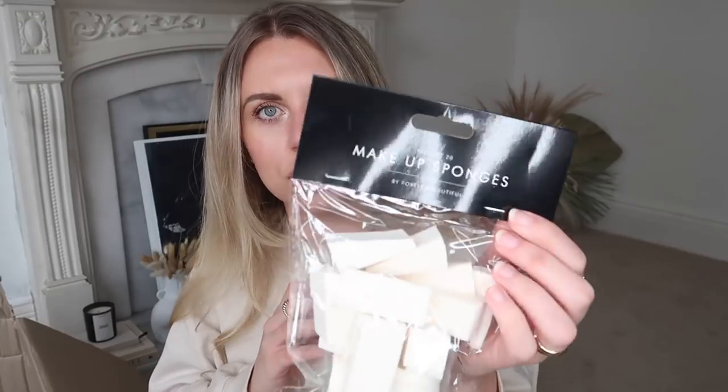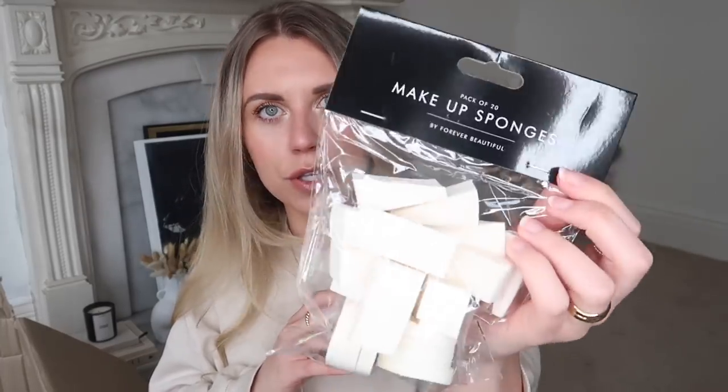I've never tried this zero limescale toilet cleaner in lime power before - I usually go for the pine one, but the citrusy kick might be nice. I also got a glass jar display idea item: a pack of 20 Forever Beautiful makeup sponges. If you've got a glass jar with a lid in your bathroom or at a vanity, you could display these beautifully.